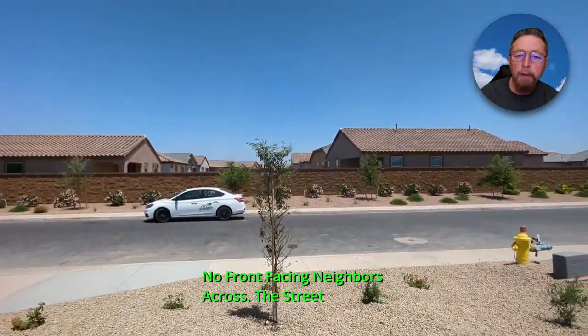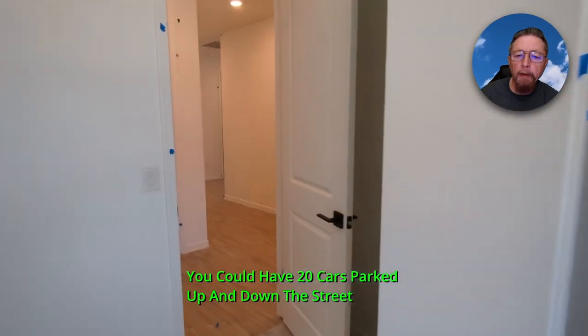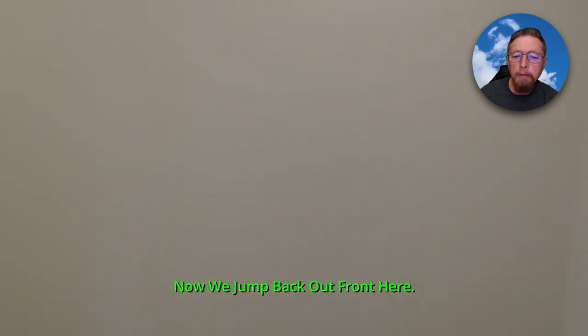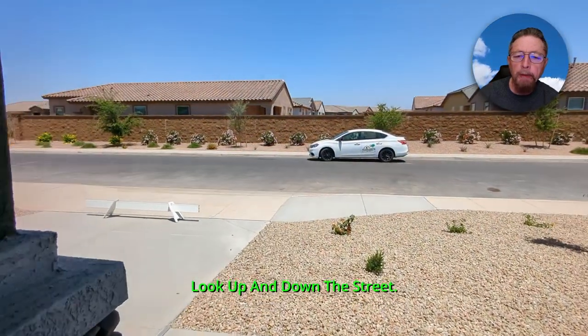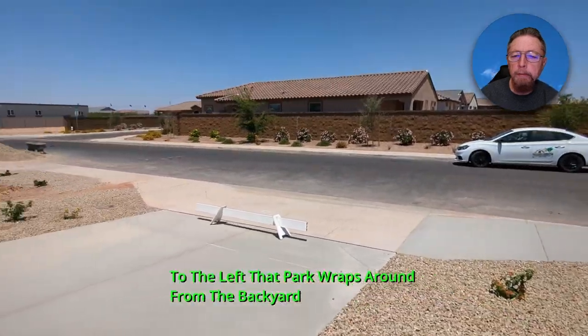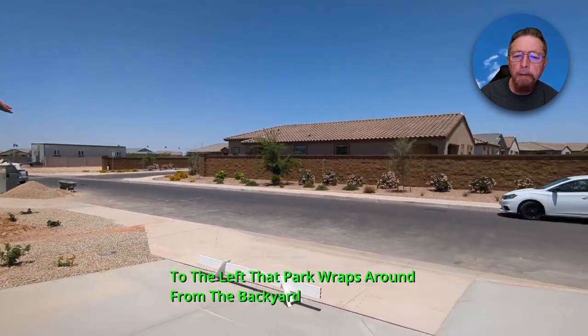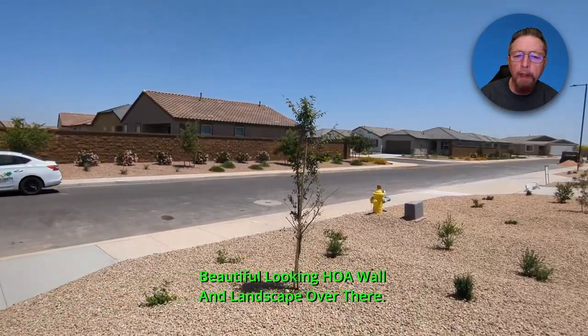Look at that view to the street — no front-facing neighbors across the street. You could have 20 cars parked up and down the street not blocking any driveways. Now we jump back out front here. Look up and down the street — to the left, that park wraps around from the backyard. Beautiful-looking HOA wall and landscaping over there.